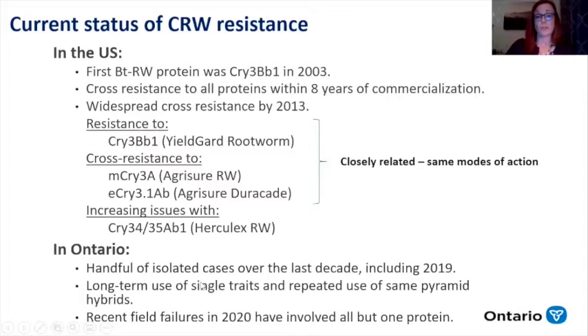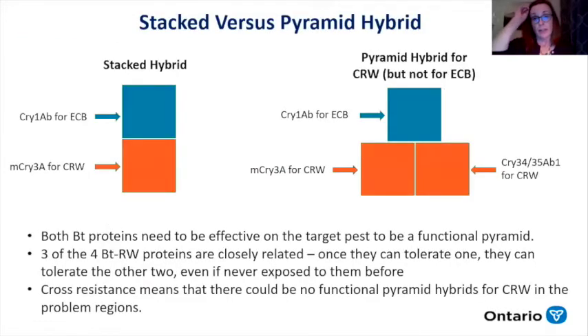There has been about a handful of cases over the last decade, but 2019 and 2020 have really seen an increase, and we have experienced all but one protein compromised this year. Before getting into the different hybrids available, I want to explain the difference between stacked versus pyramid hybrids. Stacked hybrids mean there are two Bt proteins in the plant, but they're not targeting the same pest — one protein for corn borer, for example, and one that works against rootworm. It's quite easy for the pest to overcome a stacked hybrid because they're only being challenged by the one protein that targets them.